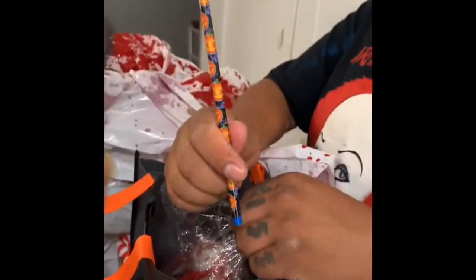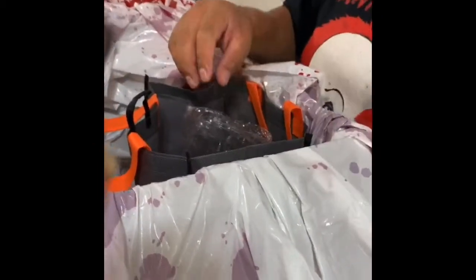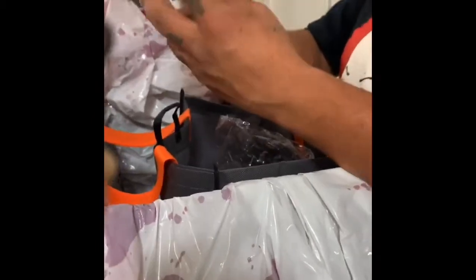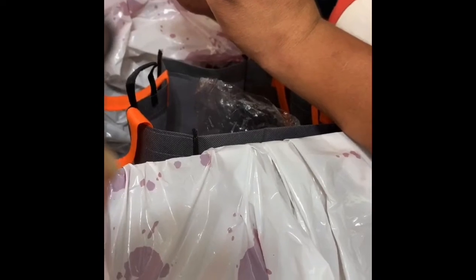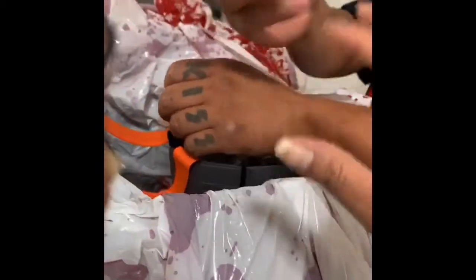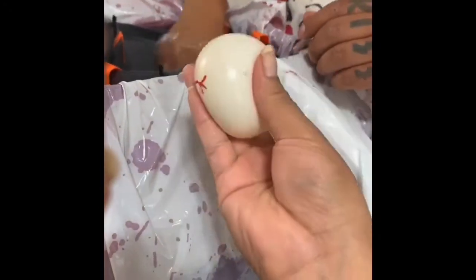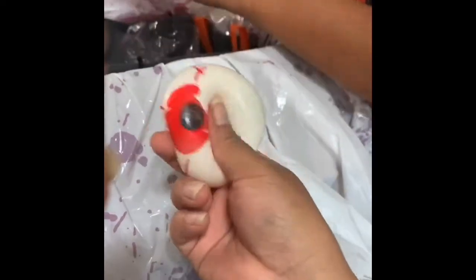Halloween pencil! Cool. Vampire teeth — I'm a vampire! Is that a jaw breaker? No, it's a splat ball — it's an eyeball. I thought it was a jaw breaker. It's all sticky — gross, that feels nasty.